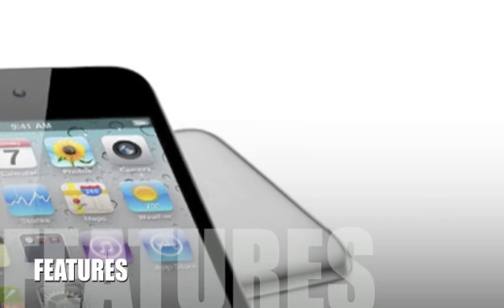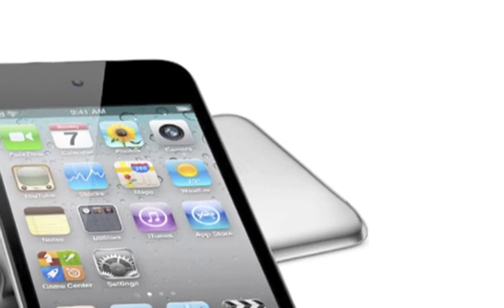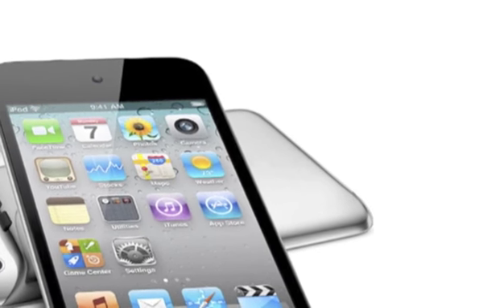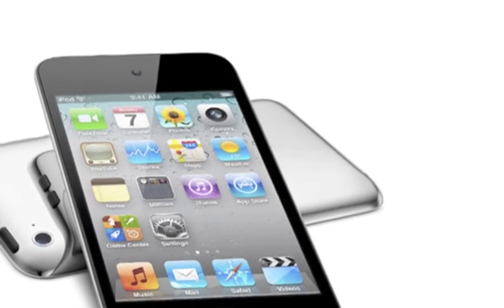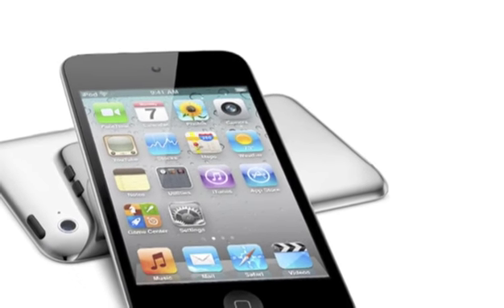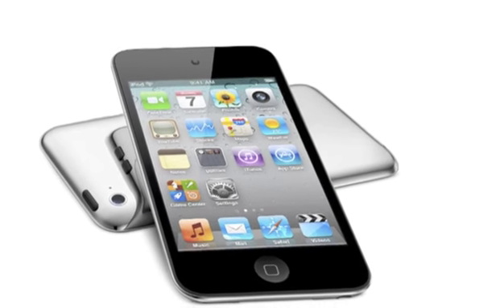Let's look at some of this product's features. The 4th generation Apple iPod Touch is equipped with a 1 GHz A4 processor, 802.11BGN wireless capability, a 3-axis gyroscope for gaming, and a 960 x 640 resolution backlit 3.5 inch LCD display screen.